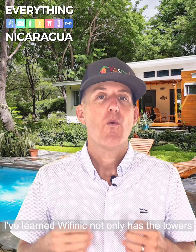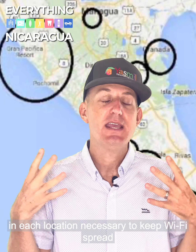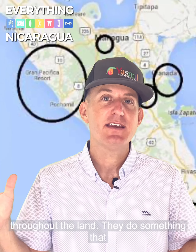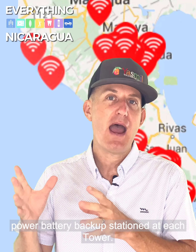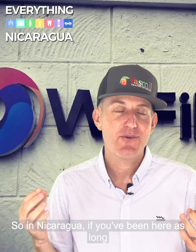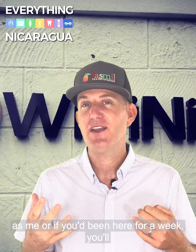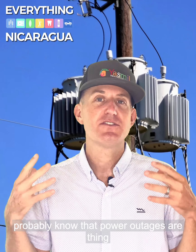This is what I've learned. Wi-Fi Nick not only has the towers in each location necessary to keep Wi-Fi spread throughout the land, they do something really important — they give you a solar power battery backup station at each tower. In Nicaragua, if you've been here as long as me or even for just a week, you'll probably know that power outages are a thing.